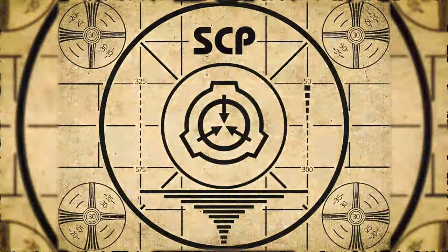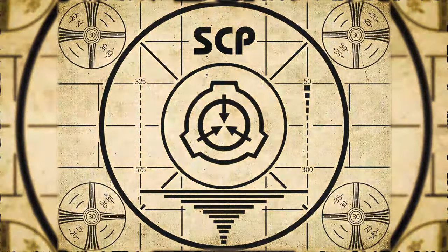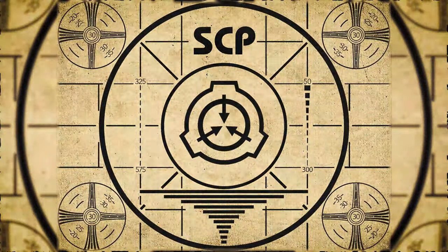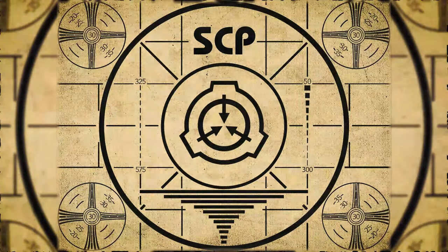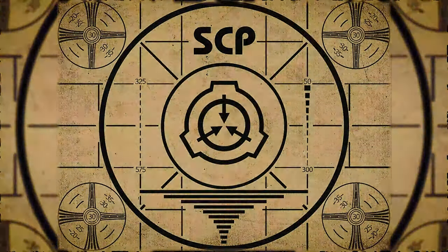Lesson complete. If you missed the previous orientation, go watch SCP-585, Sharpeners, right now. Or for the complete course, watch this playlist.